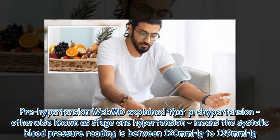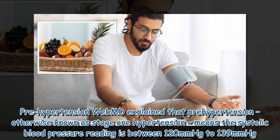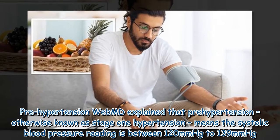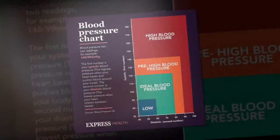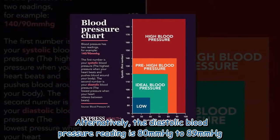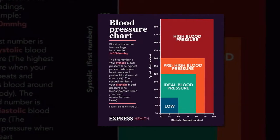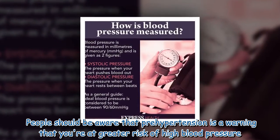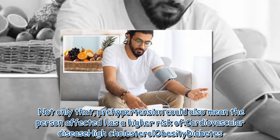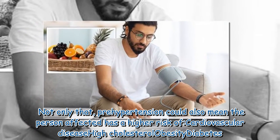WebMD explained that prehypertension, otherwise known as stage 1 hypertension, means the systolic blood pressure reading is between 120 mmHg to 139 mmHg. Alternatively, the diastolic blood pressure reading is 80 mmHg to 89 mmHg. People should be aware that prehypertension is a warning that you're at greater risk of high blood pressure, and it could also mean a higher risk of cardiovascular disease, high cholesterol, obesity, and diabetes.